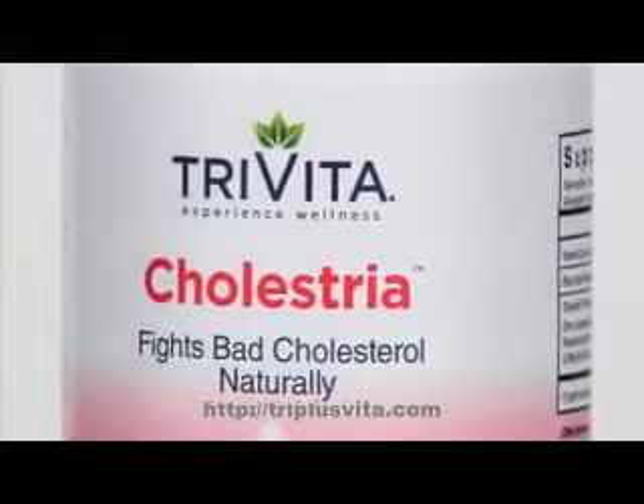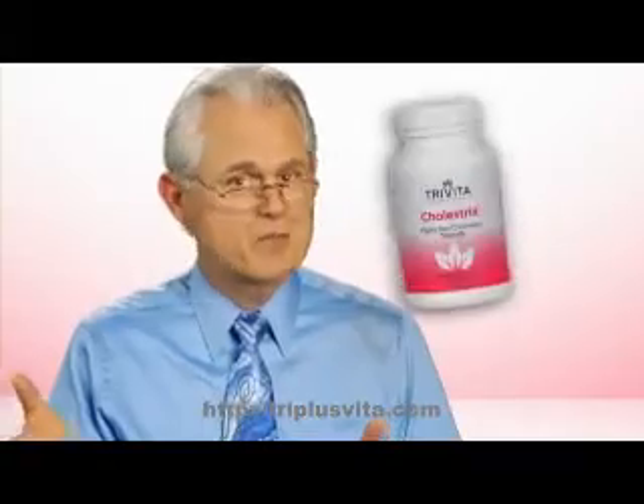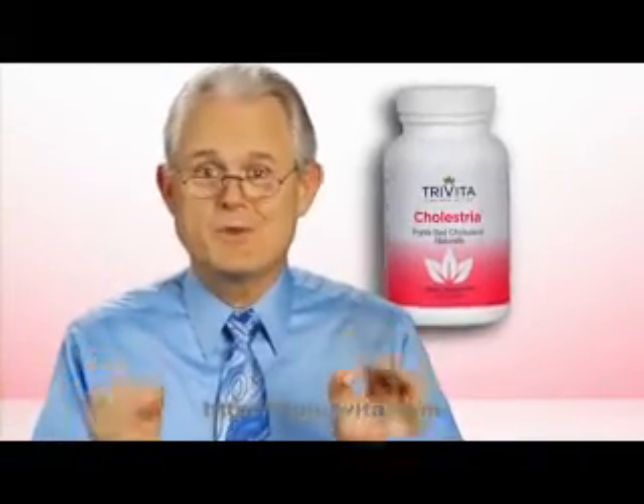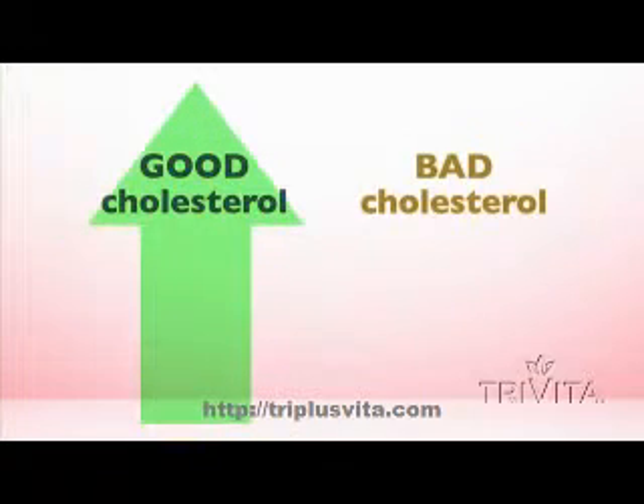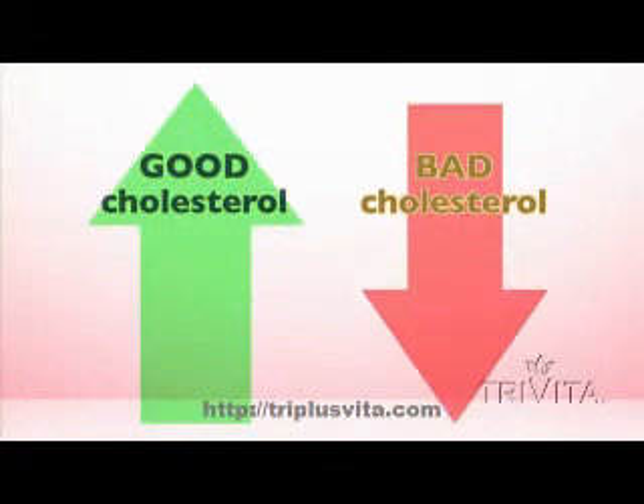Cholestria is a product that supplies good fats to make good cholesterol and to block the absorption of some of the bad fats from our diet. It raises the level of the good cholesterol and lowers the level of the bad.